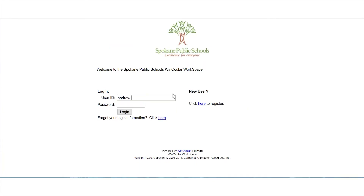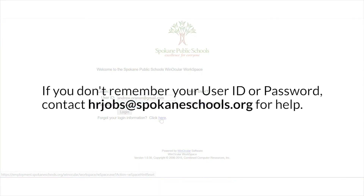Here, enter your user ID and your password. If you don't remember your info, click the link next to "forgot your login information" and follow the steps to retrieve your login. If you're completely stumped, contact hrjobs at spokaneschools.org and we can help guide you to your login.